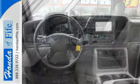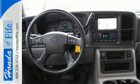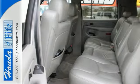Features include four-wheel drive, the Z71 off-road package, heated leather seats, and a navigation system.